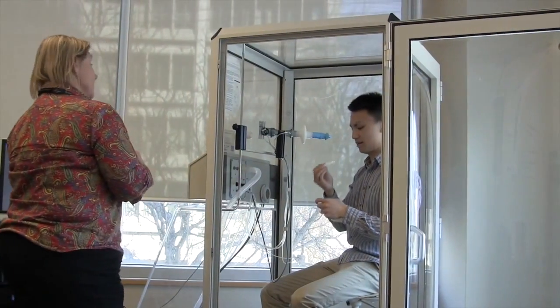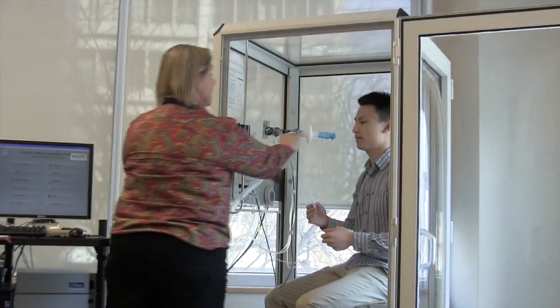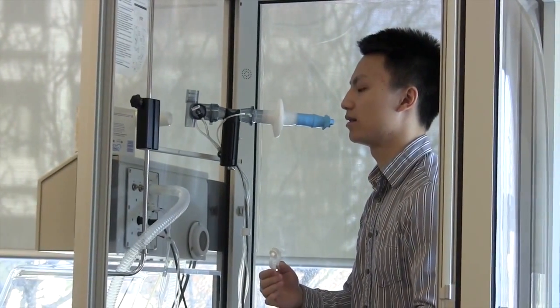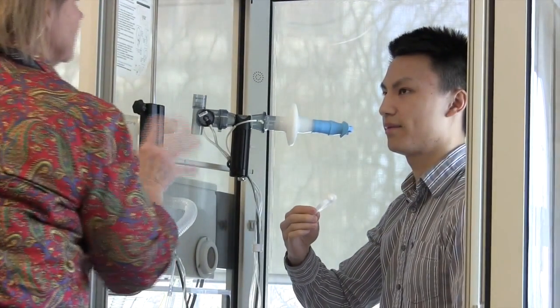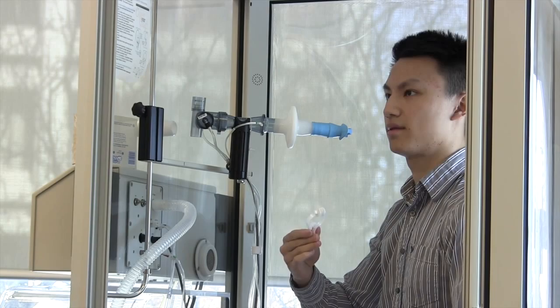So for all the breathing tests, you'll have nose clips on your nose and the mouthpiece in. The mouthpiece fits so your lips are on the outside, teeth on the inside — kind of like a snorkel mouthpiece if you've ever been snorkeling. All the tests measure the air as it comes in and out through the mouth. They're fairly easy tests, but they do require a lot of your cooperation, so I'll be coaching you through that.